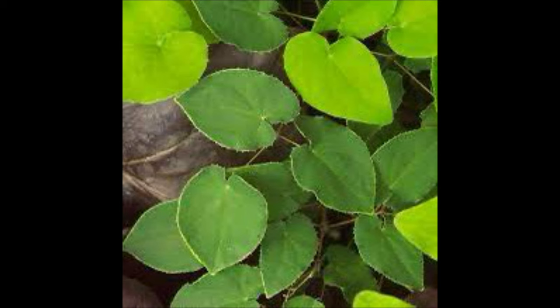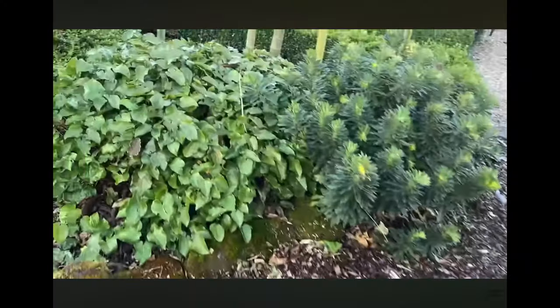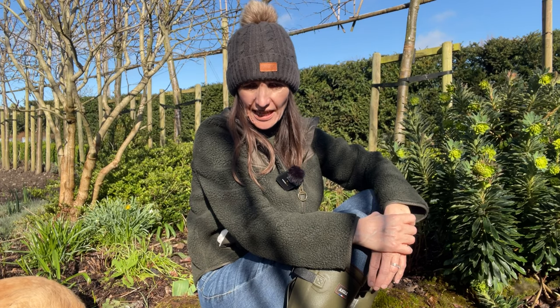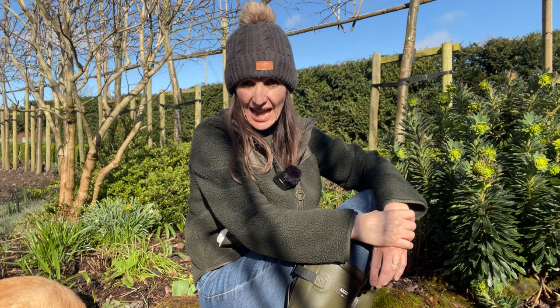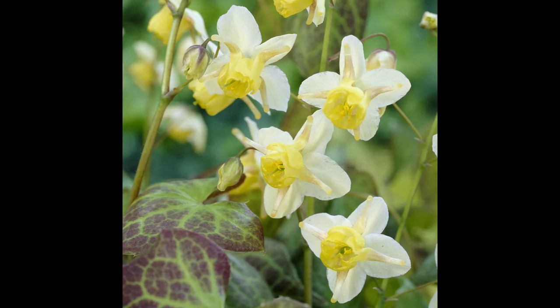Epimediums vary in habit from clump-forming types — which is the one I've got here — to ones that grow by rhizomes and have a more spreading habit. They can spread to about 12 inches in a year and form these dense, impenetrable mats of foliage, so they're prized as ground cover plants.